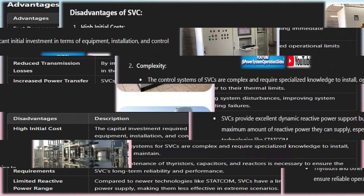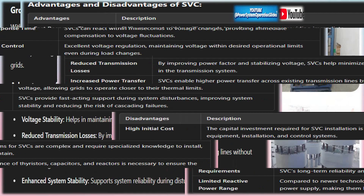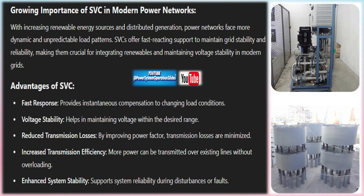Benefits of implementing SVC in electrical networks — Voltage regulation: SVCs help maintain system voltage within desired limits by compensating for reactive power imbalances, preventing voltage drops or overvoltages and ensuring stable and reliable operation. Improved power factor: by injecting or absorbing reactive power, SVCs improve the overall power factor of the system, reducing the need for other power factor correction equipment and reducing transmission losses.